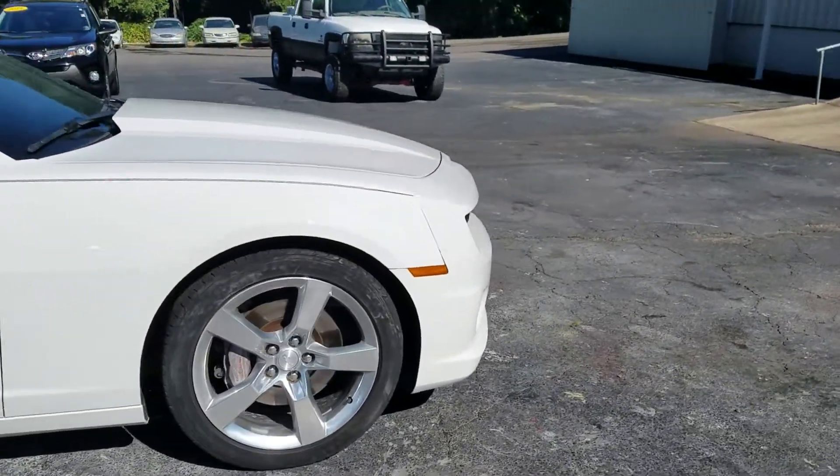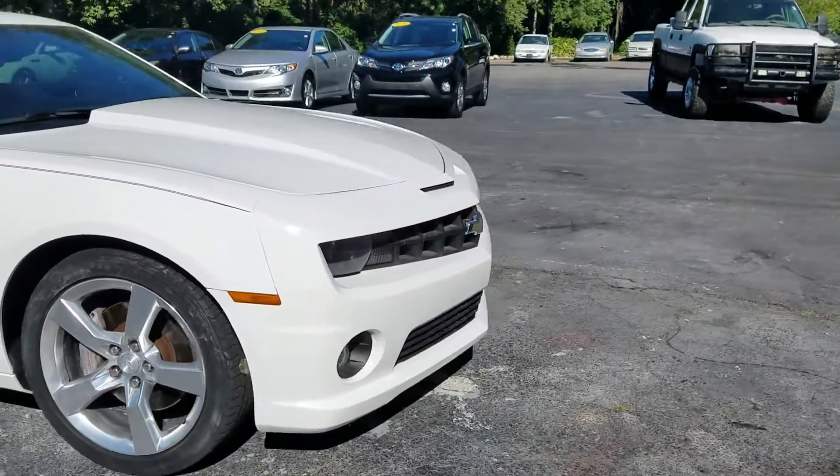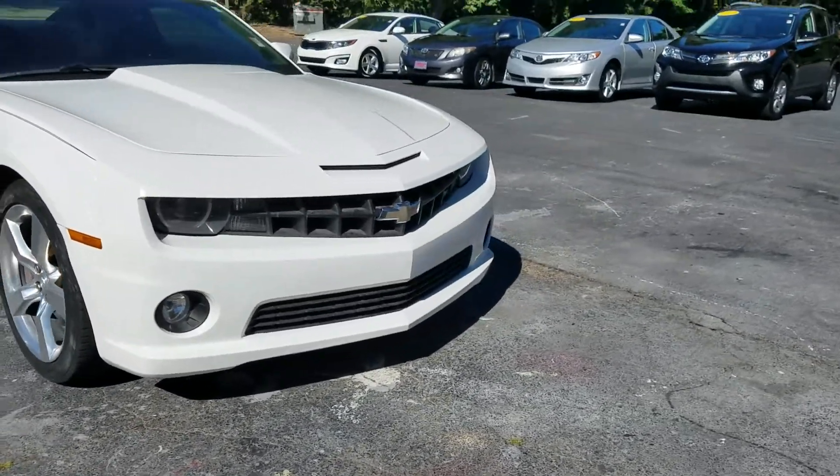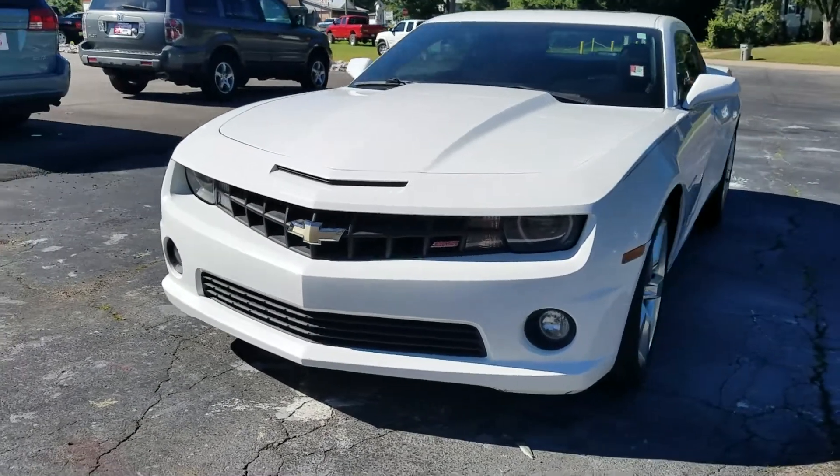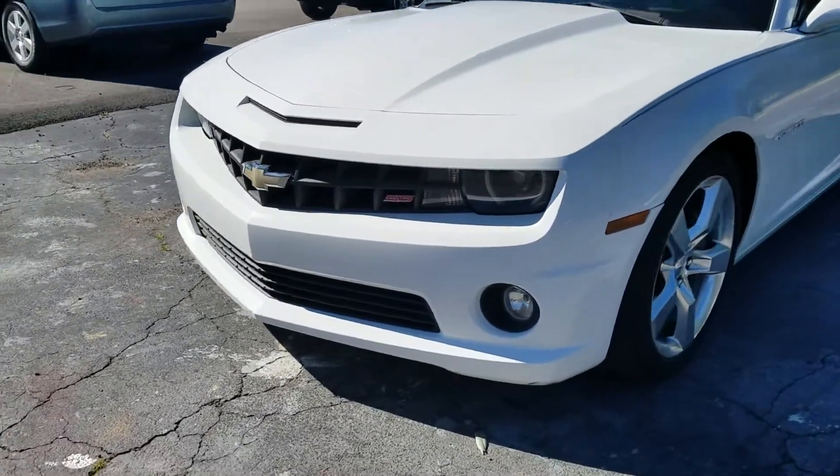We just got it in on trade. We have not done any detailing on it yet, so it'll look a little better once we get it nice and cleaned up. It also has the halos in the lights and the fog lights.